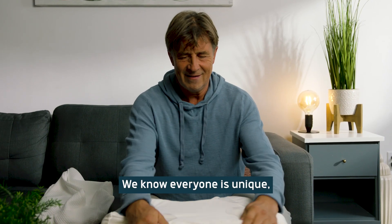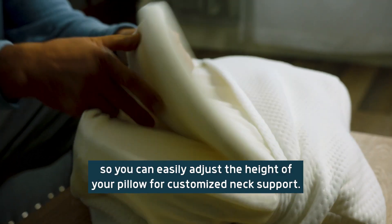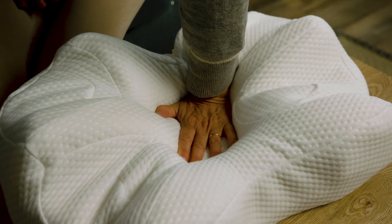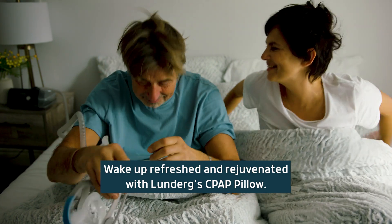We know everyone is unique, so we've included an extra layer of memory foam so you can easily adjust the height of your pillow for customized neck support. Wake up refreshed and rejuvenated with Lunderg CPAP Pillow.